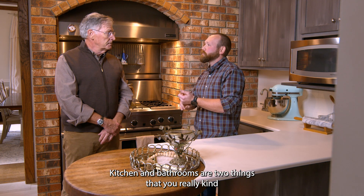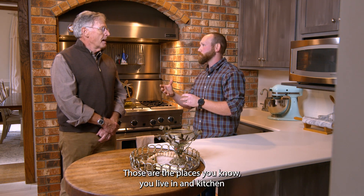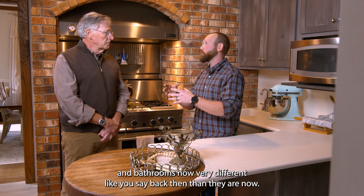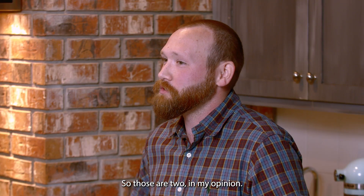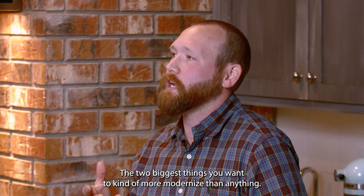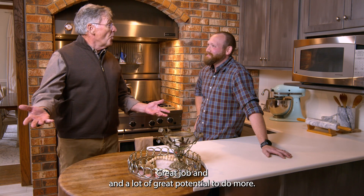Kitchen and bathrooms are two things that you really want to modernize first. Those are the places you live in, and kitchens and bathrooms now are very different than they were back then. So those are, in my opinion, the two biggest things you want to modernize. Great job and a lot of great potential to do more. Oh yeah, of course.